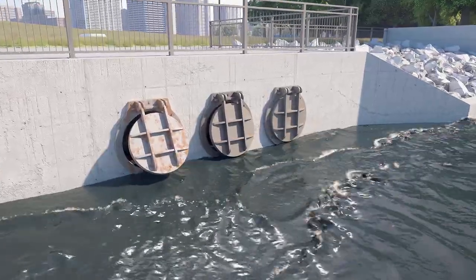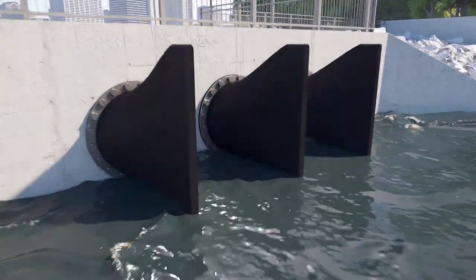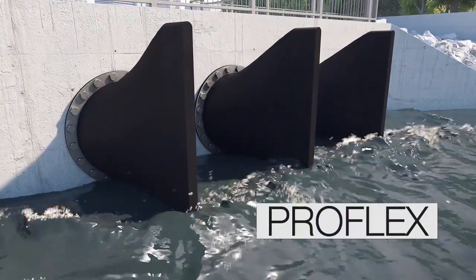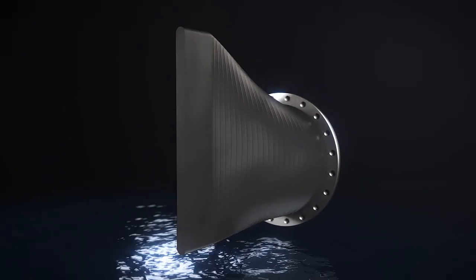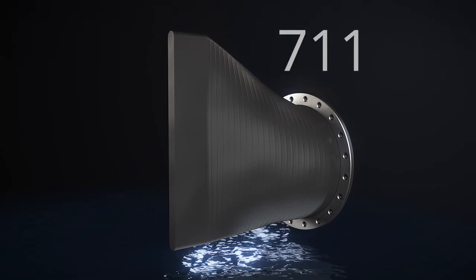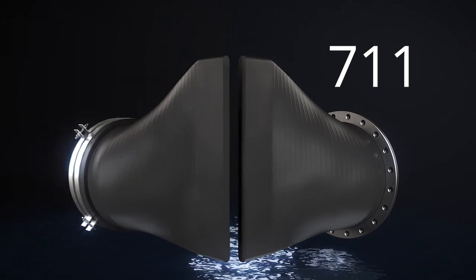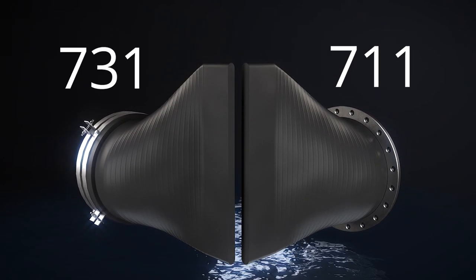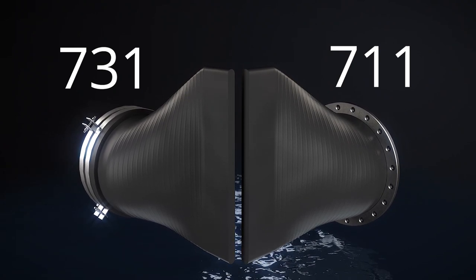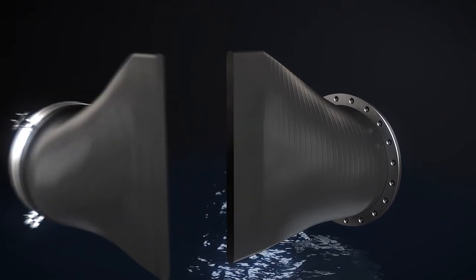Proko has a quick and cost-effective solution to this: the ProFlex Low Slope Duckbill Check Valve. The Proko ProFlex 711 and 731 are uniquely designed check valves which have a low slope for ensuring 100% drainage of standing water, even with very low head pressure.